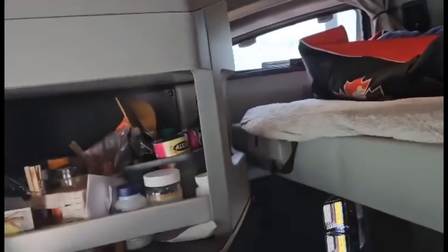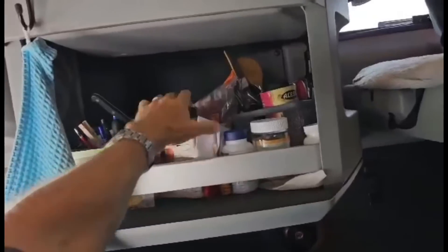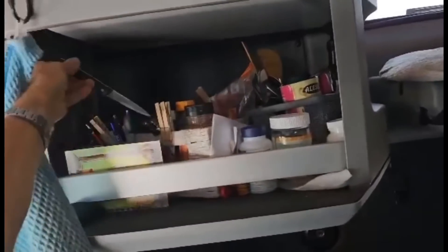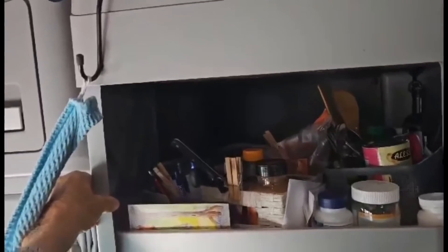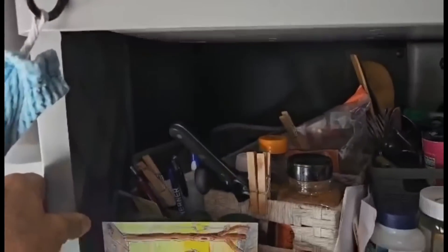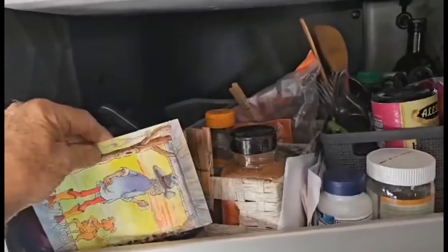We've got storage up here — as you can see, we've filled it with spices and utensils, knives, cutlery, kitchen tools, oils, vinegar, spices like cinnamon, honey, and our old birthday card.